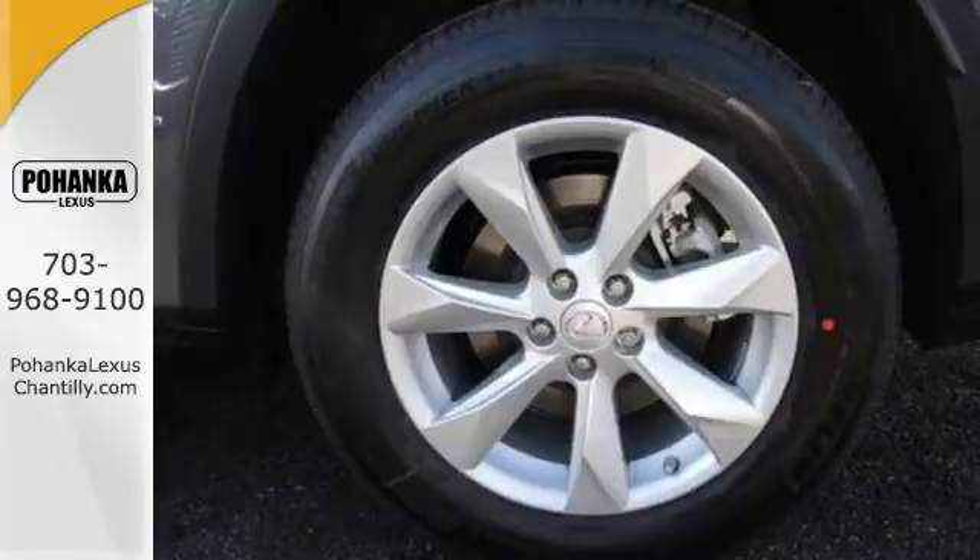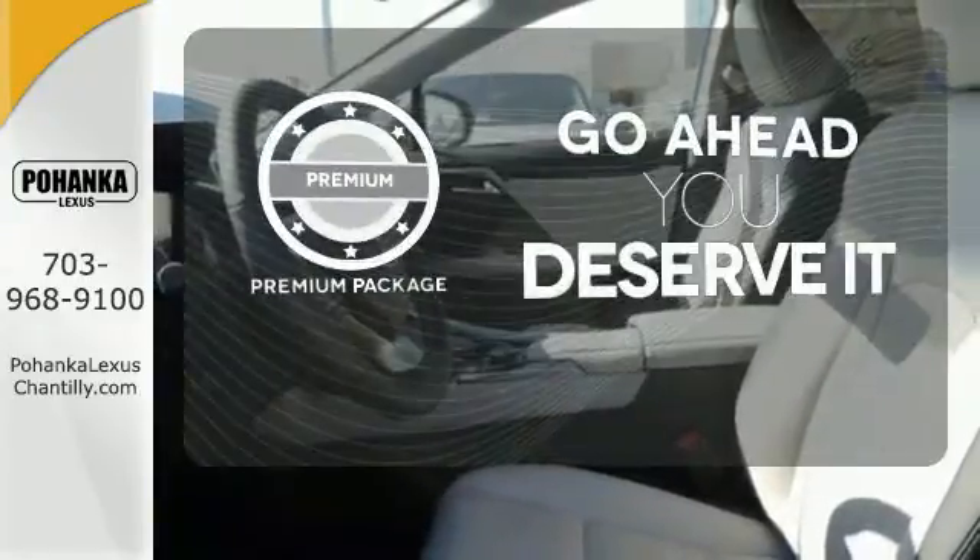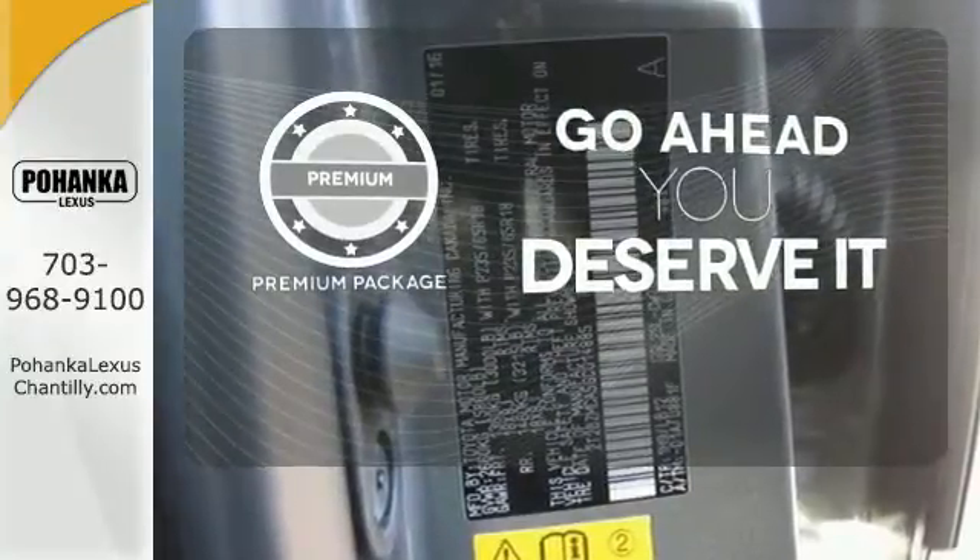Get inside and show the world you're just as sophisticated as the car you drive. For those who enjoy the finer things, the premium package is included for you.